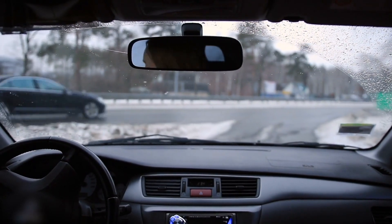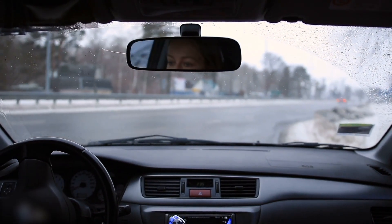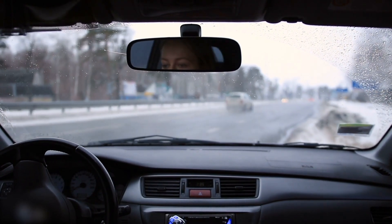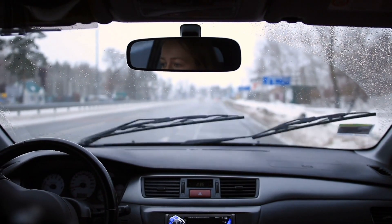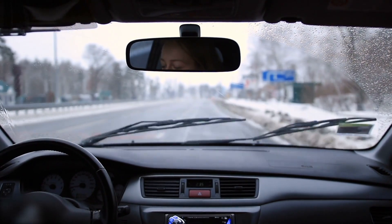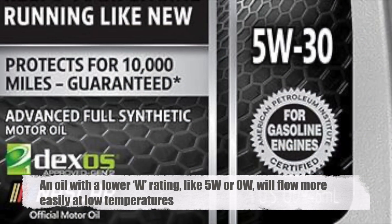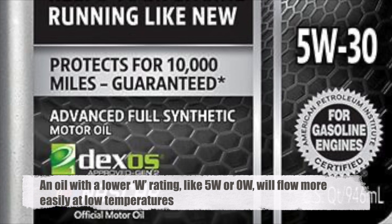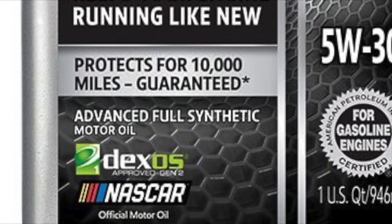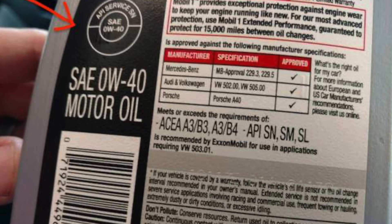When an engine is started, especially in cold weather, the oil must quickly circulate to all the moving parts to provide necessary lubrication. If the oil is too thick due to low temperatures, it won't flow easily, leading to increased wear and tear during those first few critical moments of engine operation. That's why the winter rating, the W number, is so important. An oil with a lower W rating, like 5W or 0W, will flow more easily at low temperatures, ensuring that the engine is properly lubricated right from the start. This helps reduce engine wear, prolongs engine life, and improves overall performance.